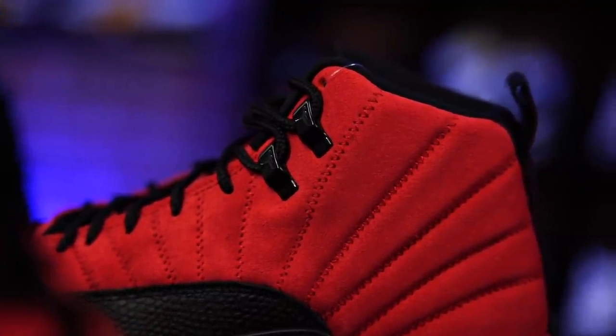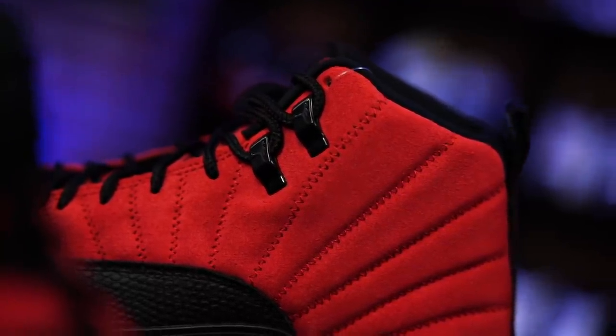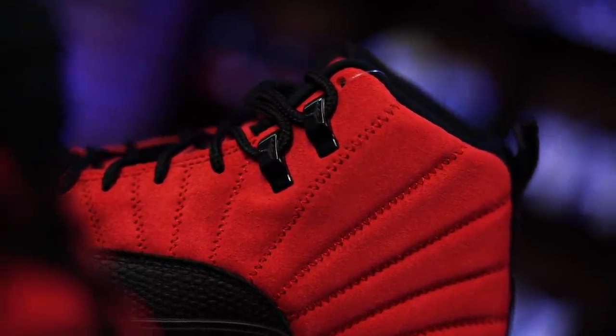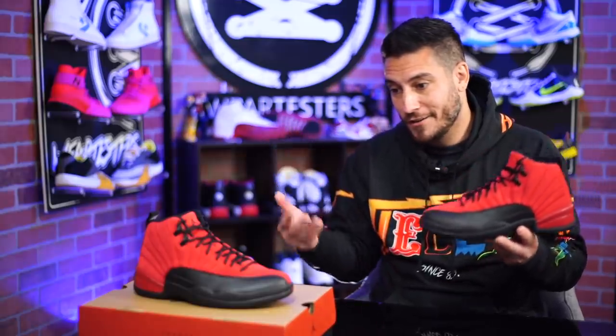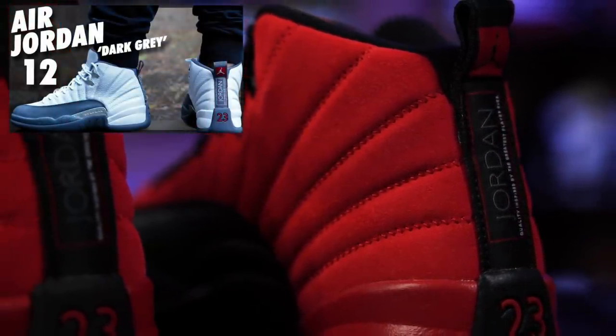I think the aglets up here — the little metal tips — they used to be metal, but they're plastic now. And these don't look right either. They look so out of place there. They should be silver or red. It just looks so weird. And then they did that weird zigzag stitching on the panels. I'm not a big fan of that either.